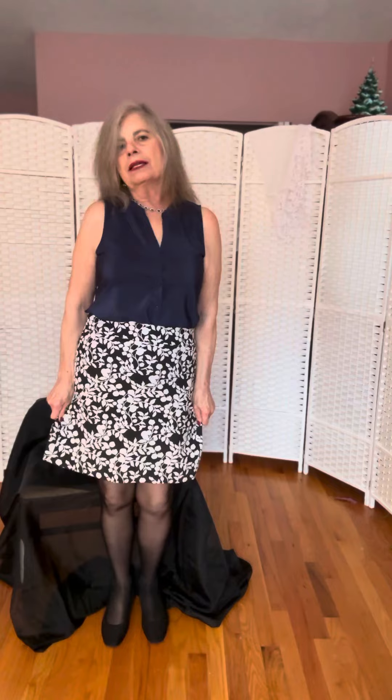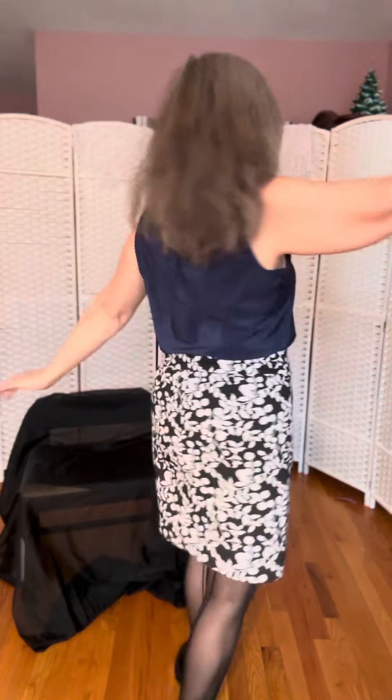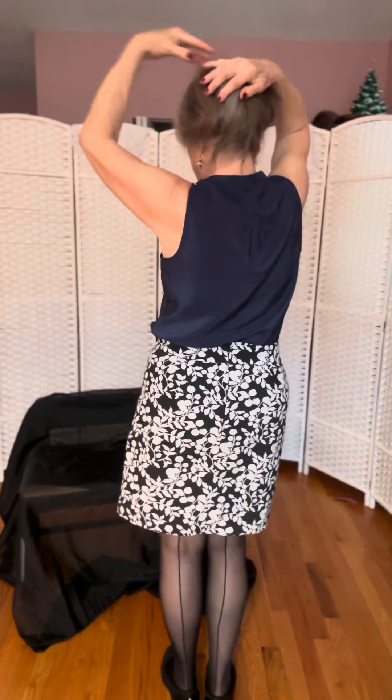So this completes my modeling. Front view. Side view. Other side. Back view. And thank you. Thanks for watching and please join me again. I'll be back tomorrow. Thank you and have a fabulous day. Bye bye!